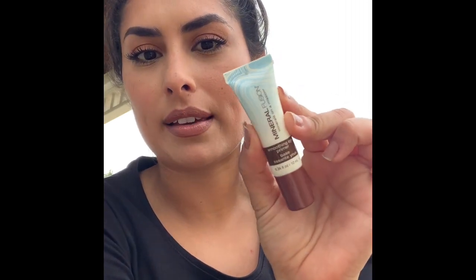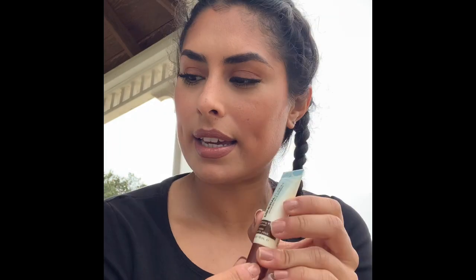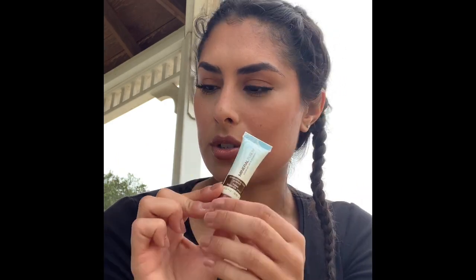Next item is my Mineral Fusion Smoothing Eye Primer. I think I have talked about this more times than I can remember. It's a little tube, but it's a powerful tube. It's like a little tacky eye primer, which I love. I pat it down, apply my eyeshadow, good to go. There's not really much to say — it's just amazing. I'm going to keep buying it. Mineral Fusion is also a clean and EWG verified product line, so they're non-toxic as well.